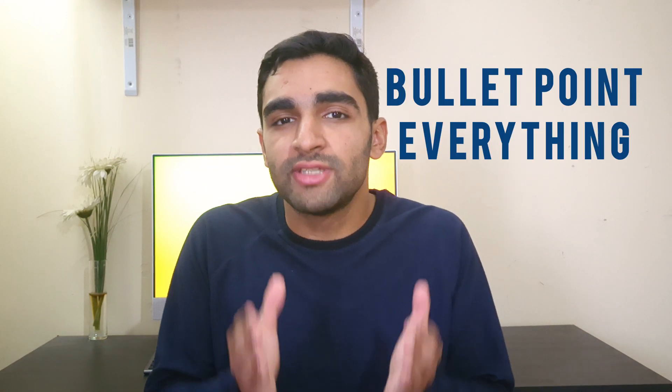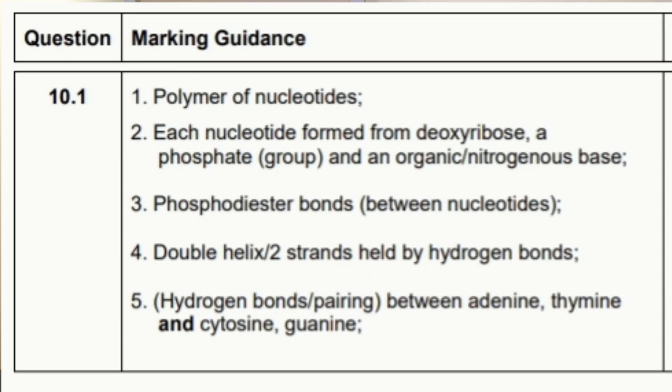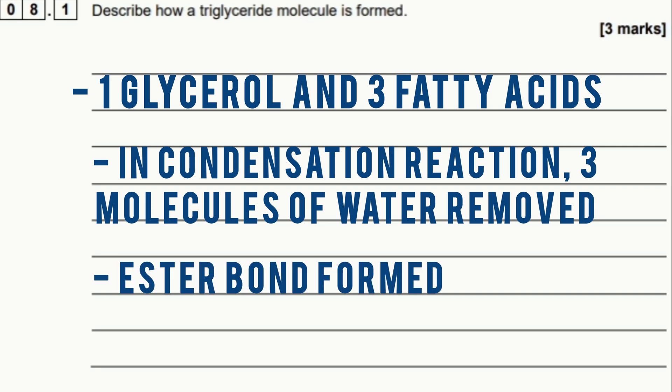A really big tip is to bullet point every single answer — use bullet points for every question except the essay. For example, if asked to describe the structure of DNA, you could write an essay, but it would take so much time. Bullet pointing is more organised, much quicker, and makes it easier to get your points across. Examiners prefer it too — if you look at the mark scheme, everything is basically in bullet points. Use it for every single question.